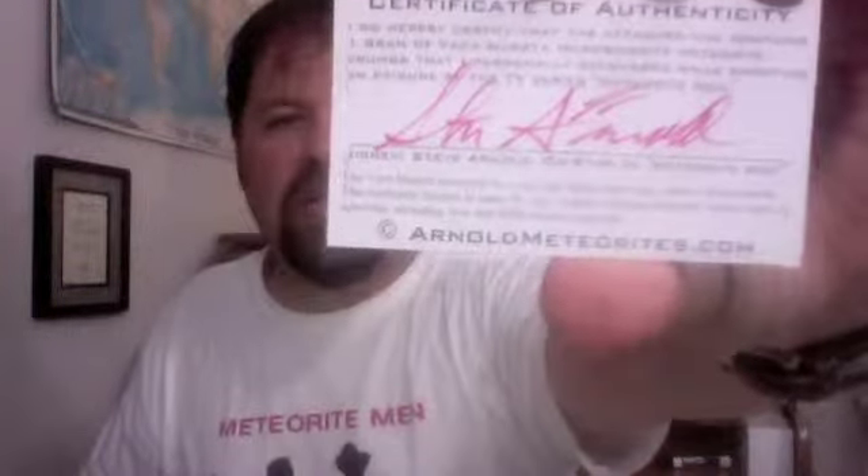With this, you get some little fragments of the Vaca Morte and you also get the memento. On the back is a COA, personally signed by me, mentioning that this was found on the TV show. Five bucks — can't beat that.